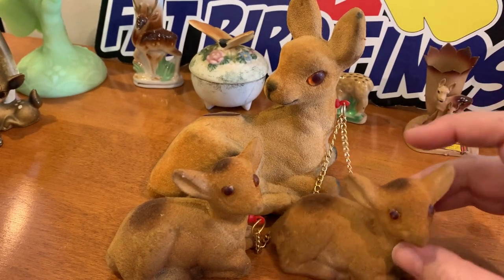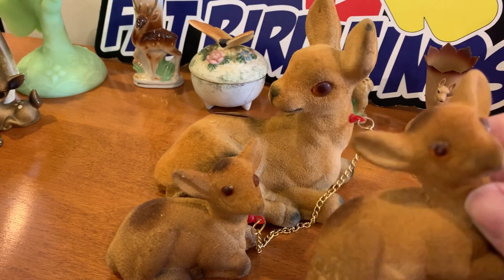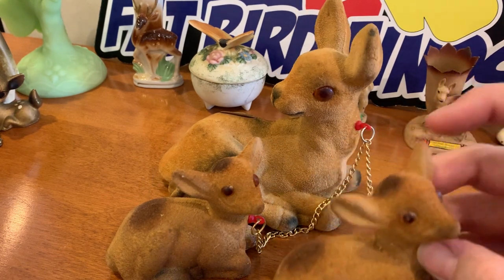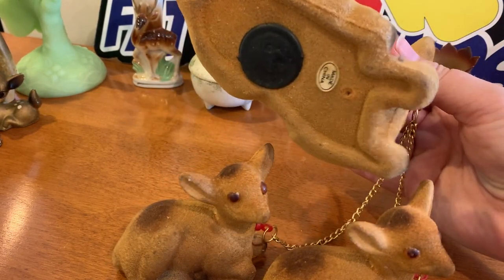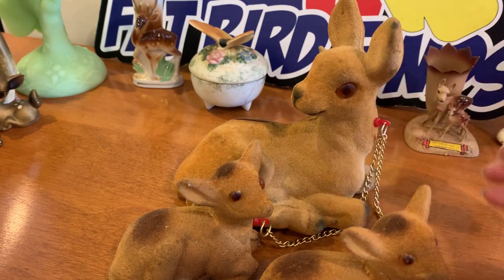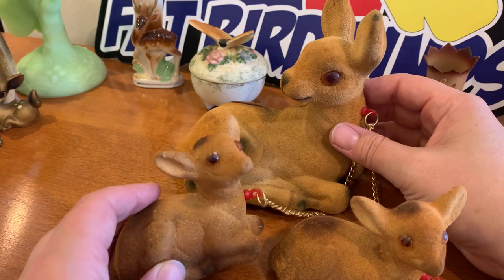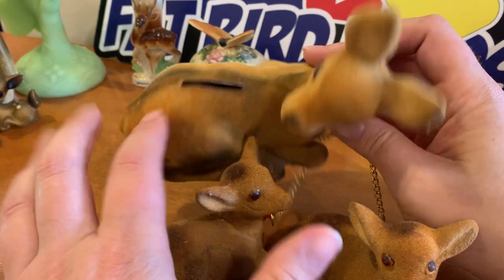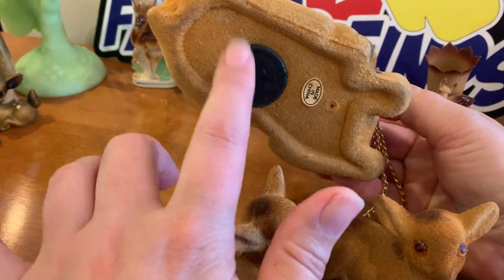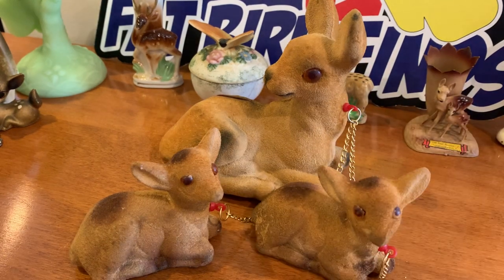These little guys are flocked with plasticky eyes and chained up. The mom says 'Made in China' on the bottom so they won't be as old as some of the others, but they're still cute. They might need a nice rub down. Oh — and it's a bank! It's got a stopper. Didn't even realize that at first — so adorable.